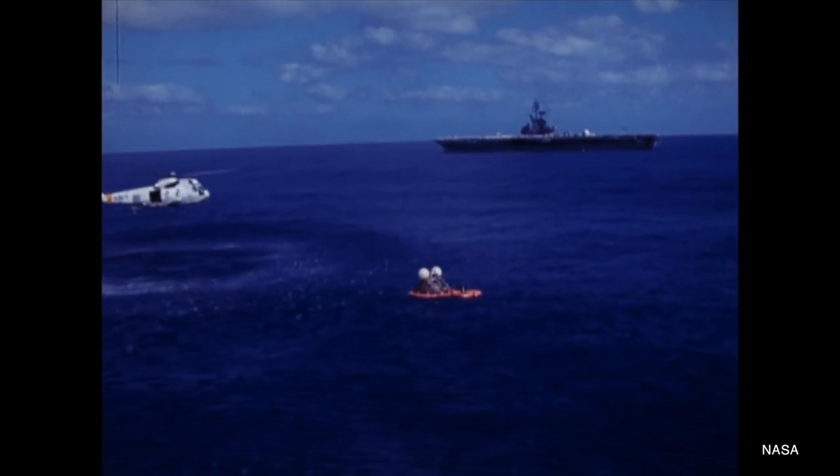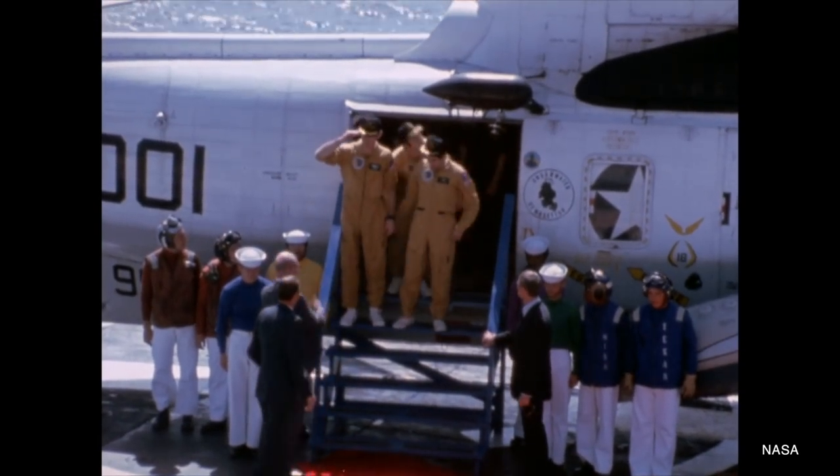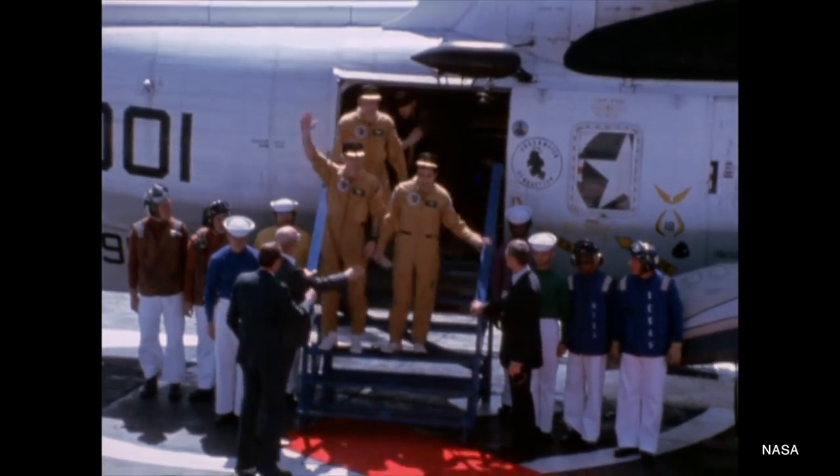Even if they didn't hit their primary or secondary zone, if they hit a contingency zone, there could always be a ship in international waters less than two days from the crew. If you want to know why that two days is important, I've got a video about it right up here.